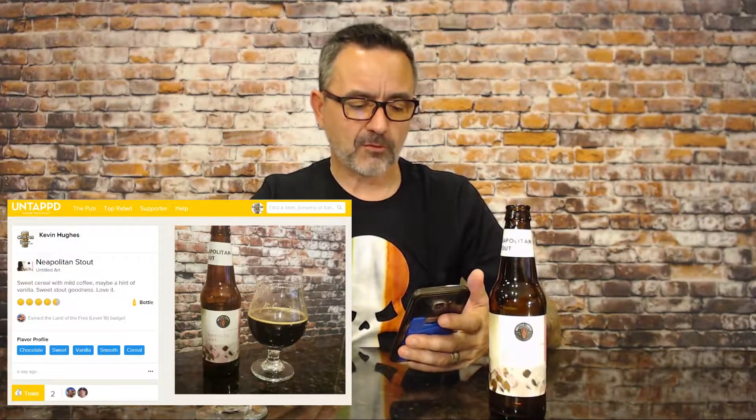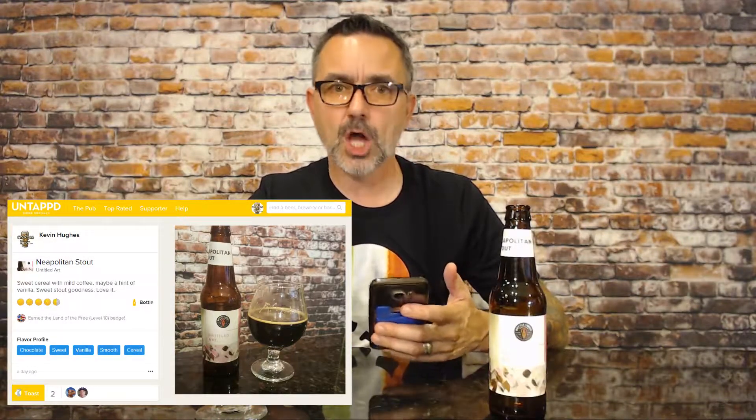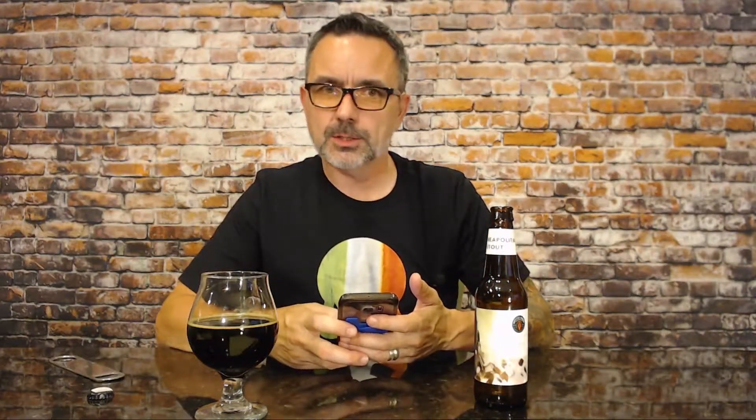I'm going to check this in real quick on Untappd. I went with the flavor profile of chocolate, sweet, vanilla, smooth, and cereal. I gave it four and a half stars — I really enjoyed this one. This is just a really smooth, nice, non-offensive stout. 11% ABV, so I might be going through this too quickly, but the flavor is awesome. Untitled Art Neapolitan Stout done as a collaboration with Bottle Logic — if you can find it and you like stouts, this is a really smooth stout. Not bitter, not boozy at all, a little sweet, and it reminds me of a cereal.